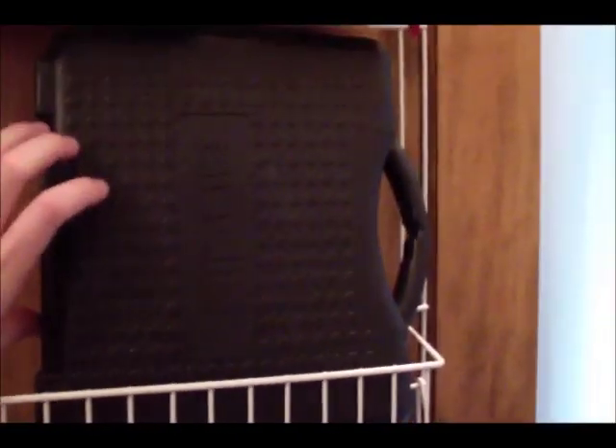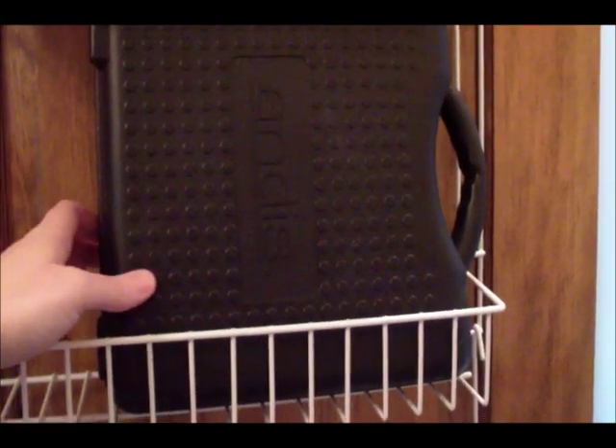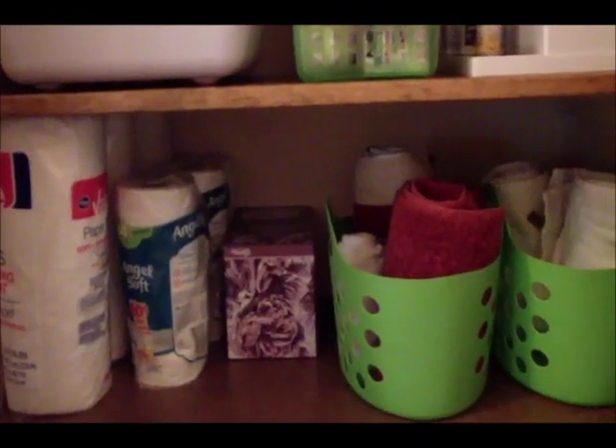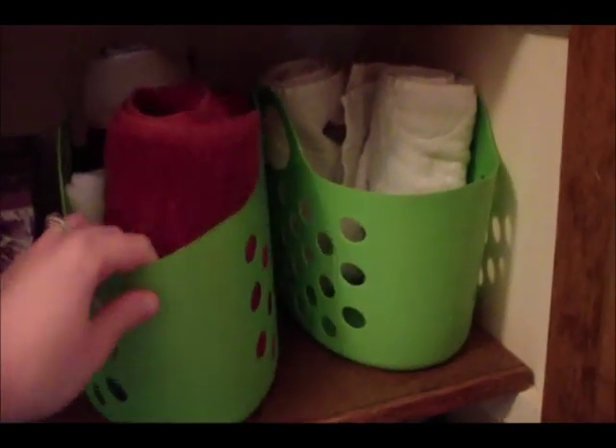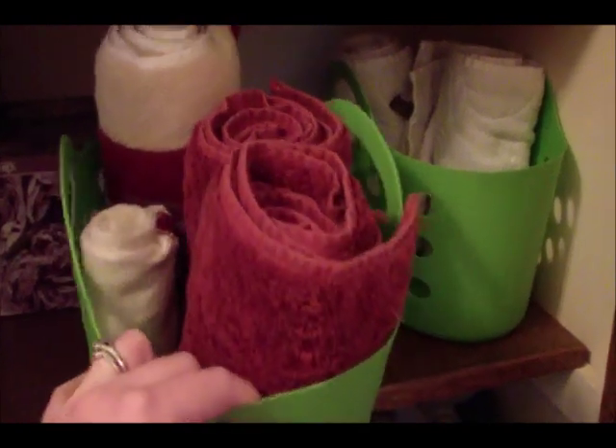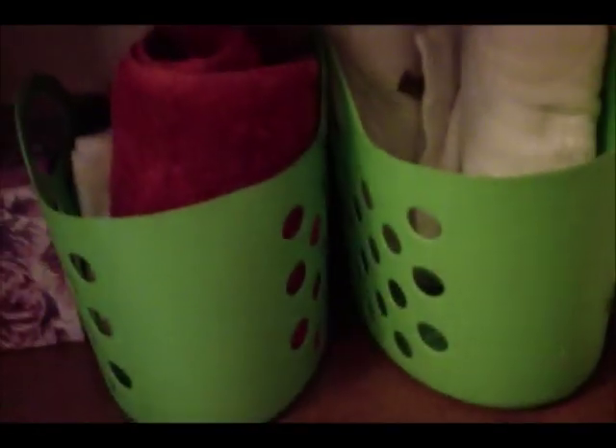Going up the door a little bit, this is a set of electric clippers for my husband's hair — I do his haircut every week or two. Up here on the main shelf I have extra paper products: paper towels and tissues. Then I have two bins for extra hand towels for our two bathrooms — separated by color scheme since they're decorated differently — and then my white towels for my bathroom.